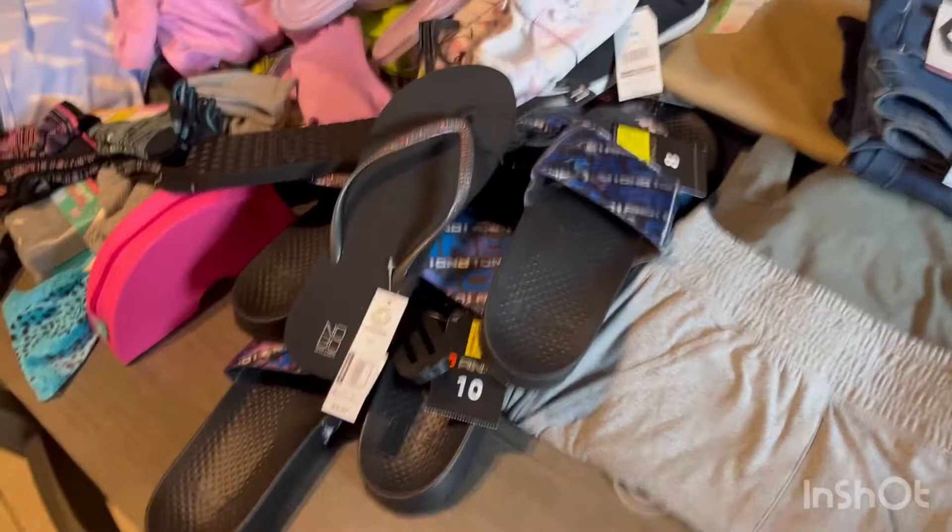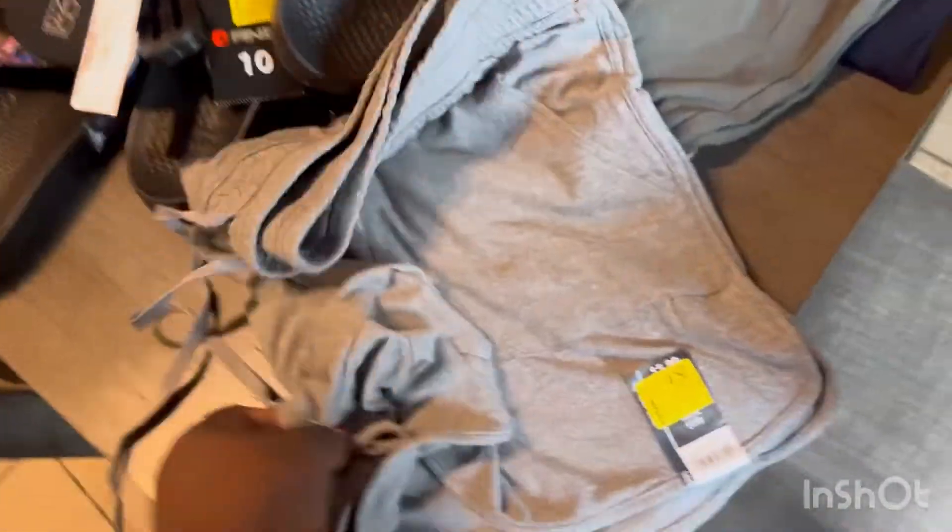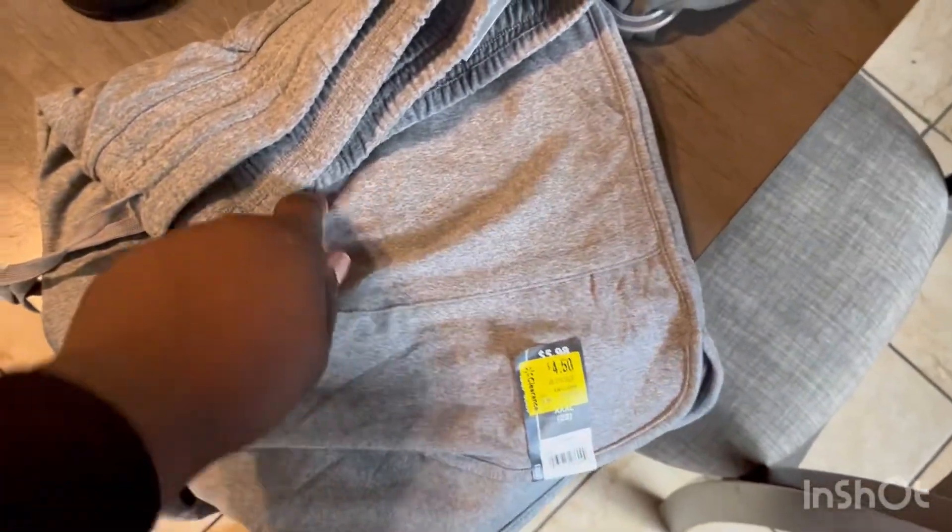Hey y'all, so as y'all just seen in the clip before, I was showing you all the clearances, so I'm gonna show y'all what I got. I got these shorts right here for a dollar. Even though it says $4.50 on there, I used the app and I scanned it.